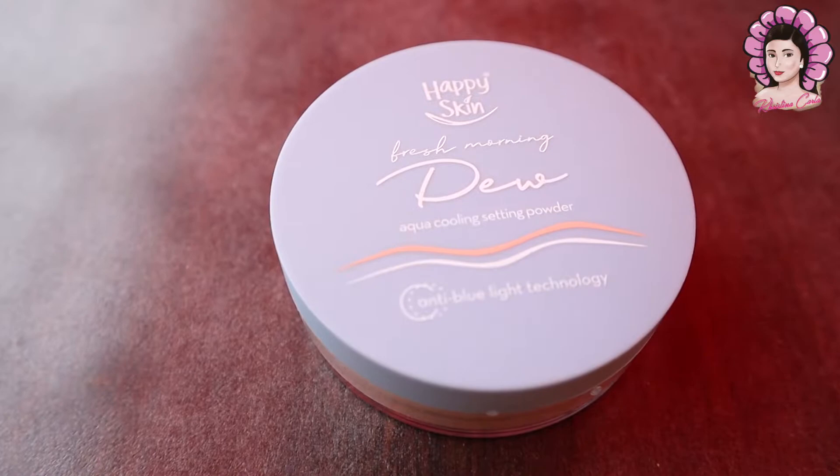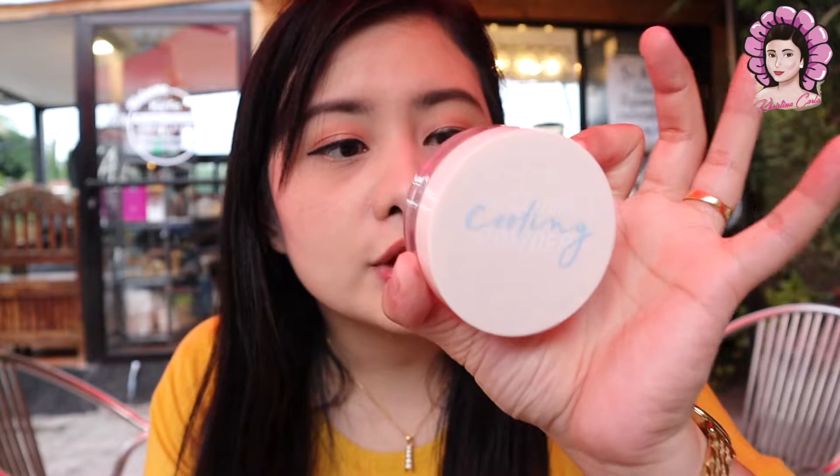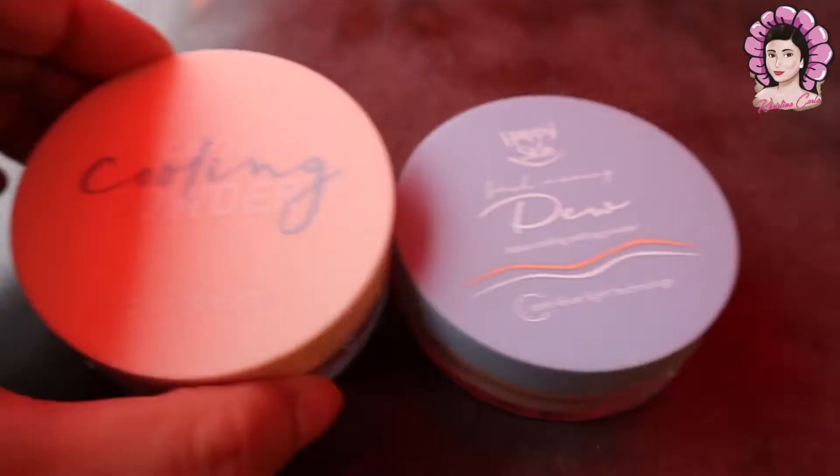Going forward, for today's video, we are comparing side by side yung ginagamit kong mga powder. From my last vlog — yung gym proof makeup — na mention ko na itong Happy Skin. It's a Filipino brand and ang ganda niya. Mention ko na din yung bagong haul ko na Peripera Oil Capture Cooling Powder. So mag-compare natin sila.